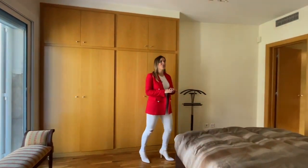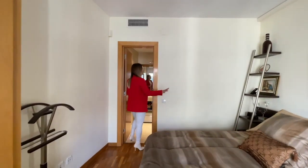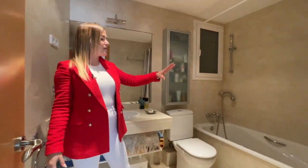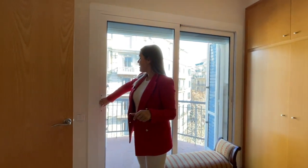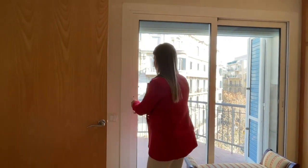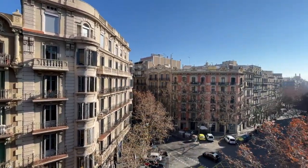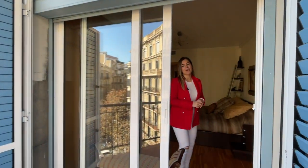Now I'm going to show you the master suite. As you can see it's a pretty good size — we have a double size bed and the en suite bathroom with a bathtub, toilet and sink. The suite also has a custom built closet, which is very practical to have all your clothing items stored away. We also have a balcony connected to the master suite. The orientation is great — we have beautiful views of the city and plenty of natural sunlight, as we are on the corner of the building.